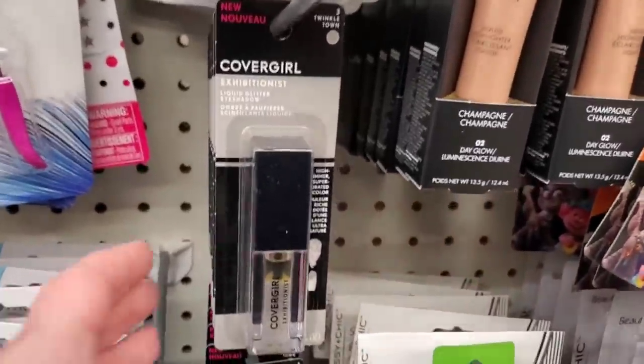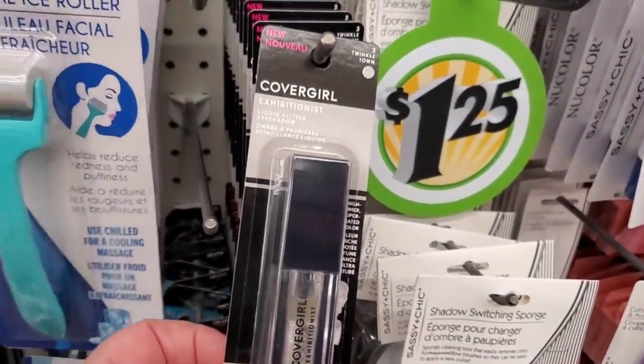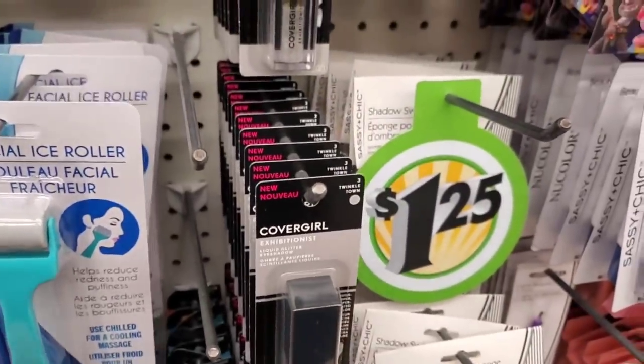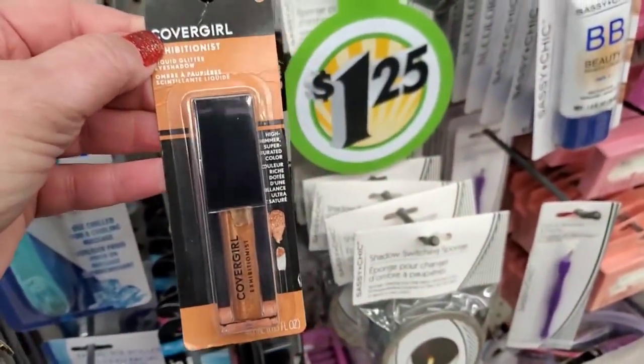I didn't ever notice this — they have a ton of the CoverGirl Exhibitionist Twinkle Town liquid glitter eyeshadow, but I never realized that mixed into these is this one: CoverGirl Exhibitionist 'Girly Party' — it's like a gold. This is so nice and I've never noticed it before.